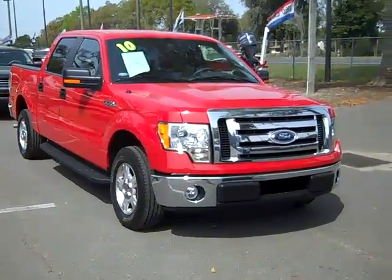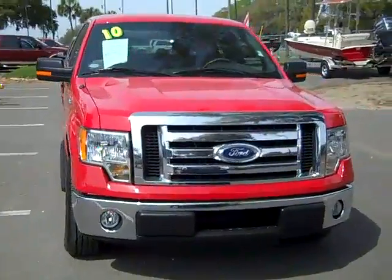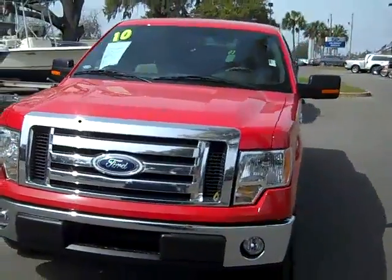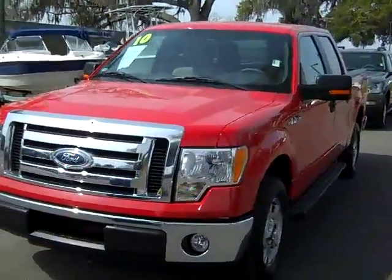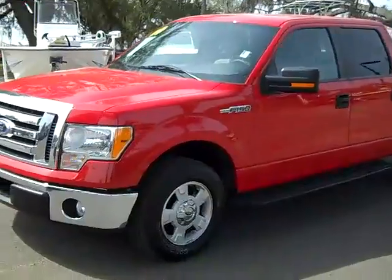Hey everybody, this is Randy and Jen with SantaFeFord.com. Jen's going to give you a closer look at this truck right now. Hi there, it's Jen again, and right now I'm showing you a 2010 Ford F-150. I'd also like to let you know that we have a huge inventory, and you can check it out online anytime by visiting SantaFeFord.com. Plus, you can check out some still shots of this actual truck, so head over and take a look.